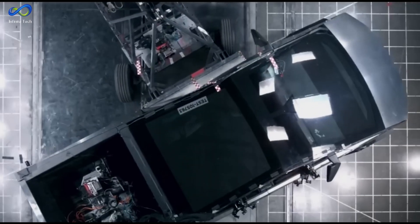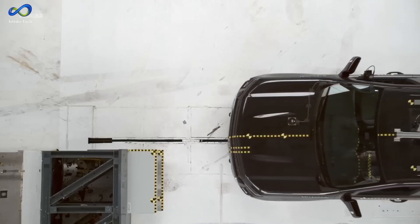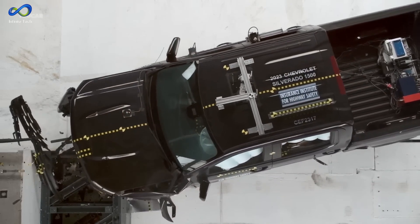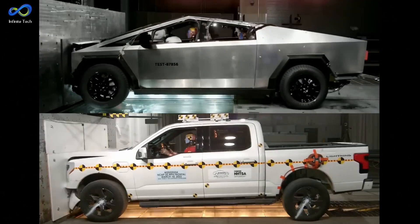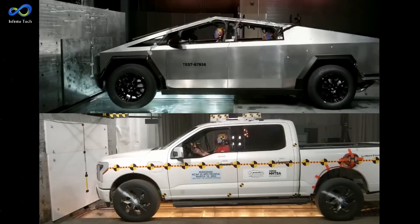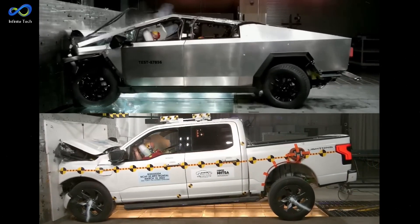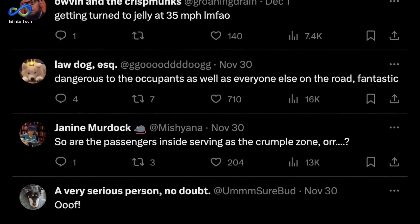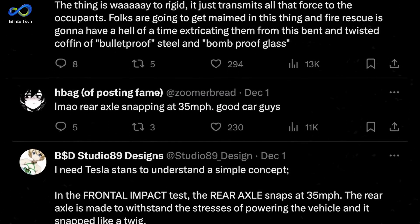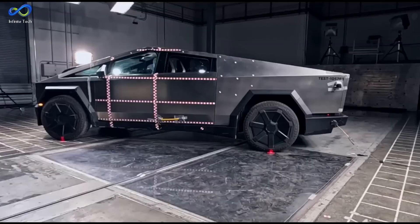According to these internet experts, the issue lies in the strength of the stainless steel body. They argue that its strength prevents it from crumpling properly upon impact, causing the forces to be directly transferred to the occupants. One expert even made a video comparing the Cybertruck to other trucks, emphasizing that those trucks have proper crumple zones. This video gained 52 million views, and the comments mostly agreed that the Cybertruck is poorly designed and unsafe. But what if these experts don't actually know what they're talking about?